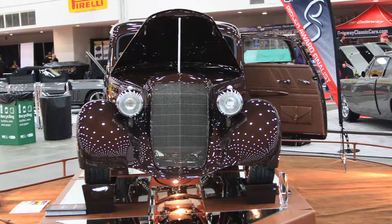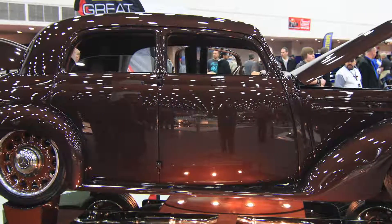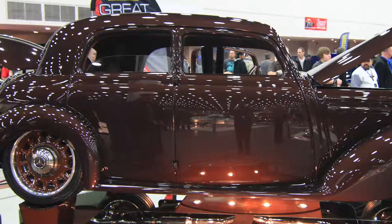So are they very happy with what you ended up with? Oh yeah, they were just ecstatic when they saw the car for the first time. They were just blown away by the details and just the styling that we exhibited with this vehicle.